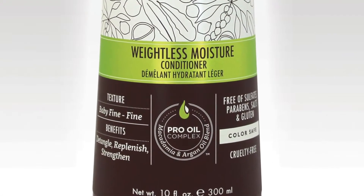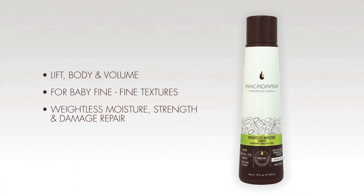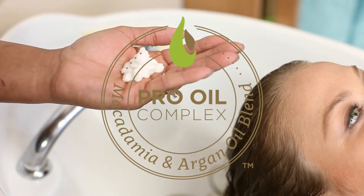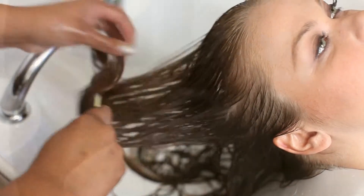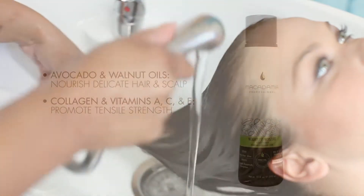The Weightless Moisture Conditioner is an ultra-lightweight formula that won't weigh down finer hair textures. It brings lift, body, and volume back into fine hair with an ultra-lightweight blend of the exclusive Pro Oil Complex of macadamia and argan oils, plus avocado, walnut, and jojoba oils. A combination of collagens and vitamin A, C, and E promote tensile strength.